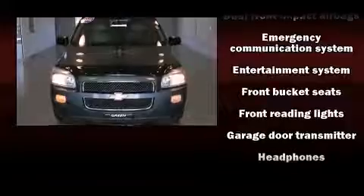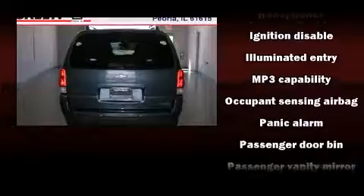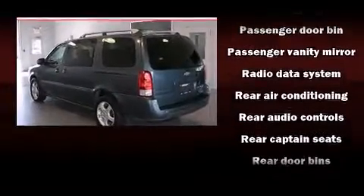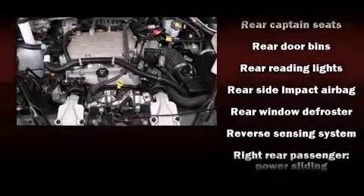Chevrolet also prioritizes safety and security with features such as dual front impact airbags with occupant sensing airbag, front and rear side impact airbags, a security system, OnStar, and four-wheel disc brakes with ABS.